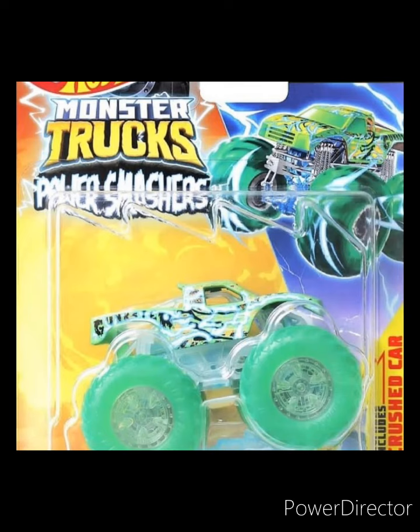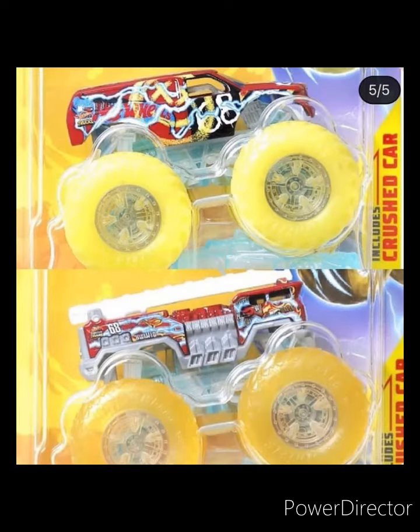This looks like another one of those glow-in-the-dark series for some reason, so not too sure what's going on here. The next trucks — two of them actually — are Demo Derby with yellow tires and Five Alarm, also with yellow tires. Yeah, it's pretty interesting to see this series for all those monsters.